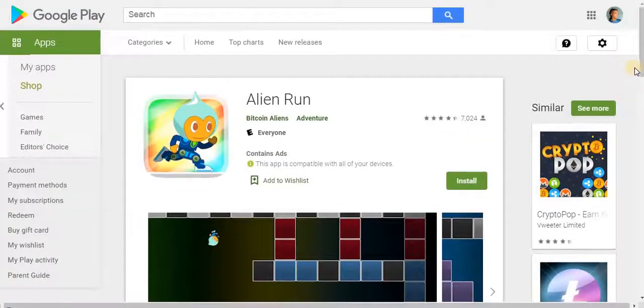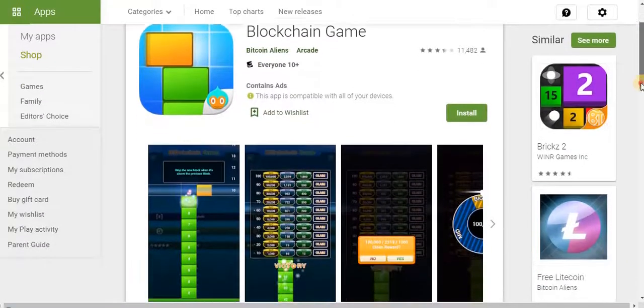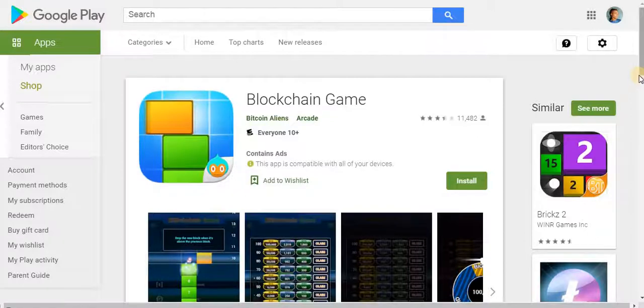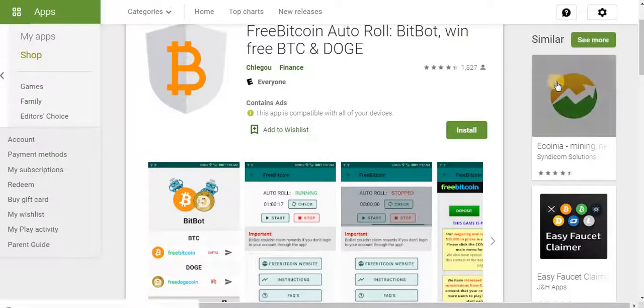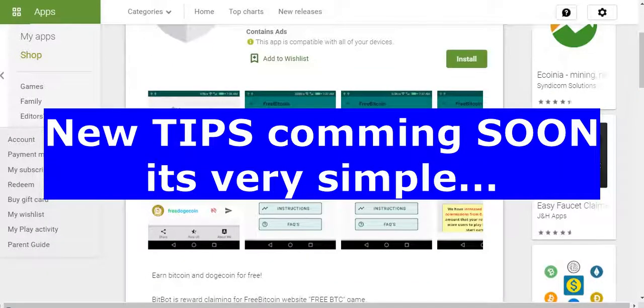The next app is Alien Run, which is very similar. This also pays you just by playing games — you'll be making free bitcoin online. They are all simple blockchain games. You can have a bunch of games on yourself and when you're free just start playing, and you'll be earning free bitcoin. This one is more advanced — you have FreeBitcoin auto-roll, BitBolt, win free bitcoin, and also Dogecoin. Just by clicking the rolling button you can earn.